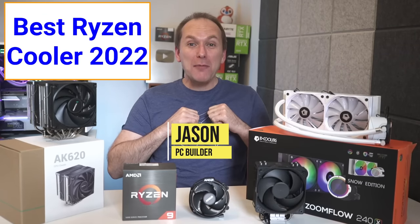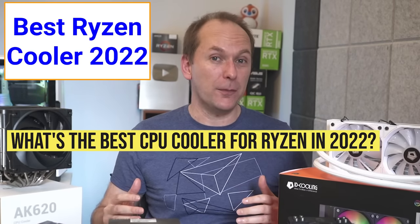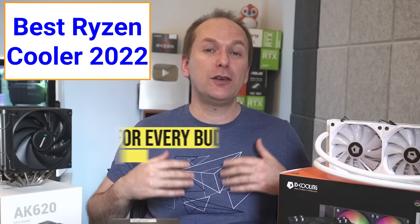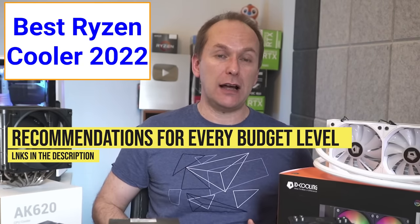Hi, welcome back to PC Builder. I'm Jason. We're going to go through the best CPU cooler for Ryzen 2022. We'll cover what you need to know and give you specific product recommendations for each of the CPUs and every budget level.